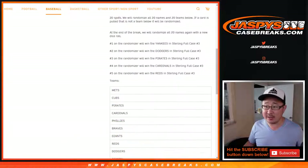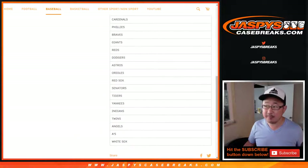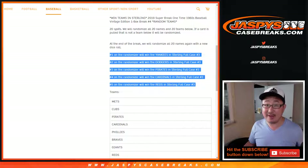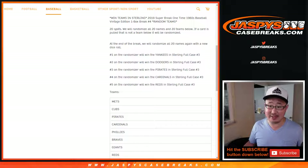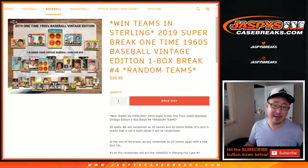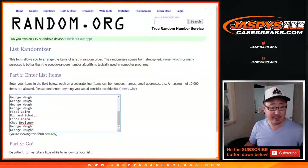It's a random team break. You saw the list of teams right here. At the end of the break, separate dice roll — we're going to re-randomize your names and the top five names will get teams in Bowman Sterling Baseball full case break number three, which will go in a separate video right after this. But let's do this break first. Good luck, everybody.